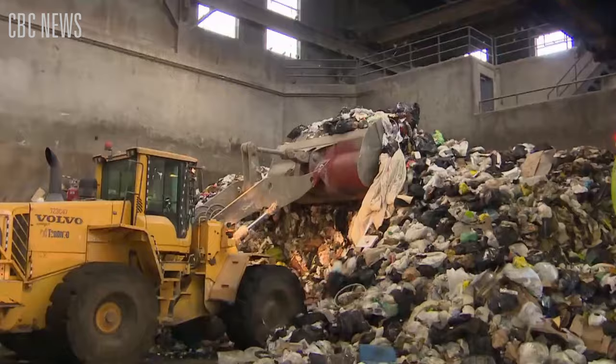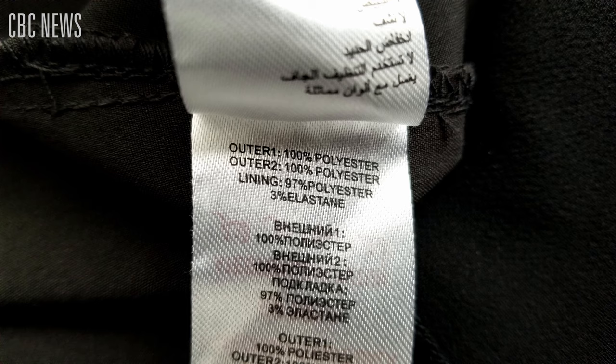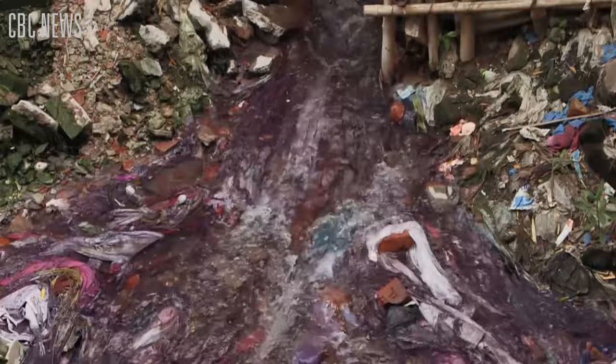It is estimated that every year, 24 billion pounds of clothing waste, including jeans, end up in landfills. Moreover, most of our clothing is made of blended fabrics that can't be broken down, and they release chemicals and dyes into our rivers and soil.